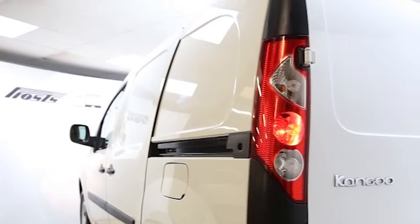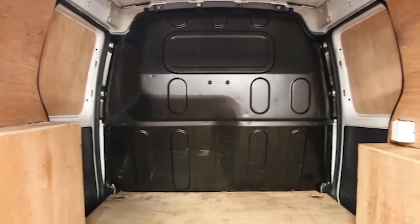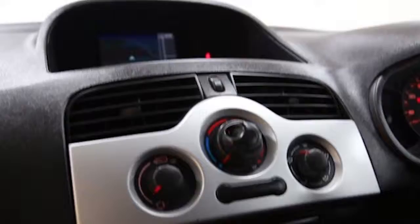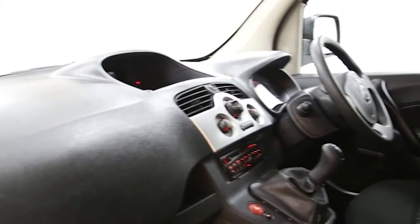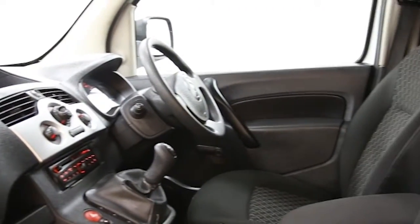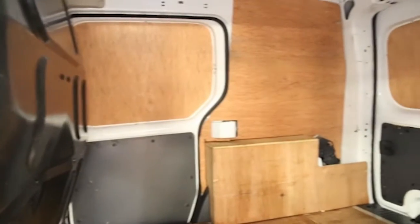Key features include CD player, near side side loading door, opposite side side loading door, plinth lined, front overhead storage, adjustable steering column, airbag driver, remote central locking, ABS and tinted windows.